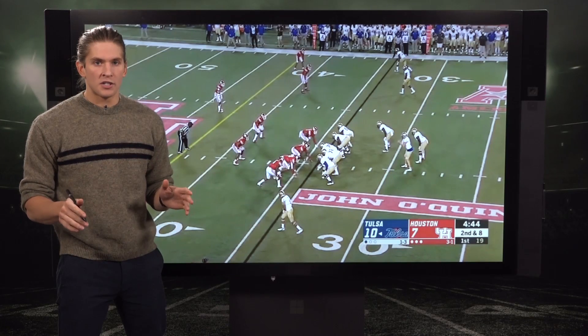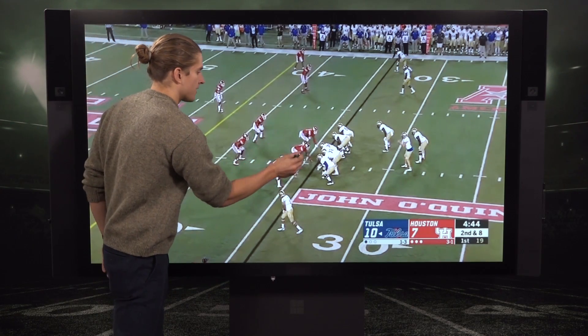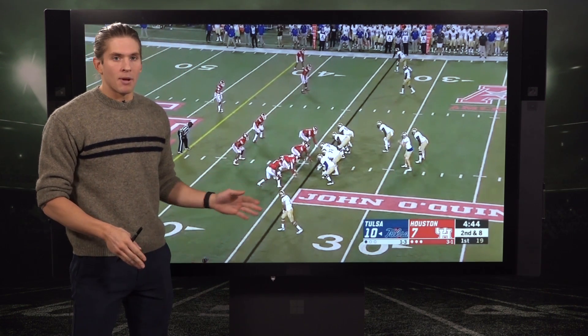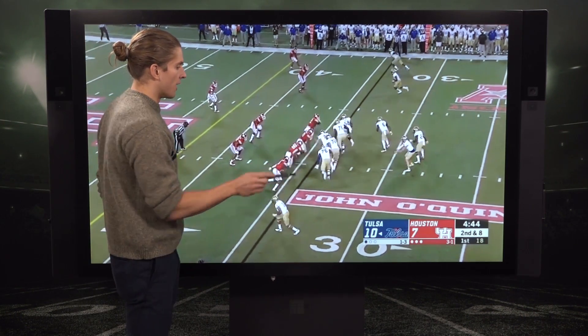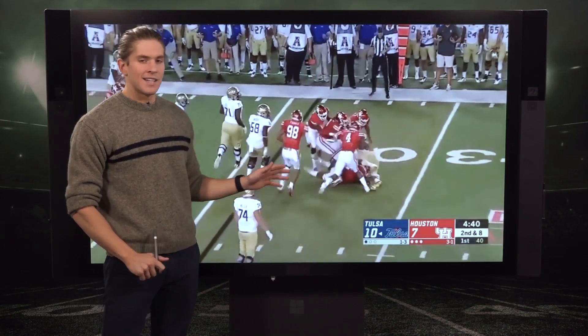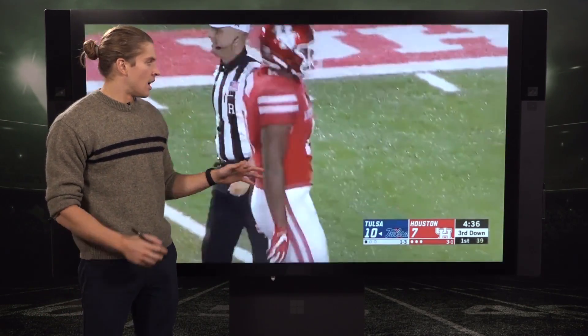The freakish physical ability shows up every single game. Here again against Tulsa, lined up at the nose tackle — just one step and he is around an offensive lineman, tracking down a running back. He absolutely blows this play up. He almost looks like he's traveling at a faster speed than the running back. That athletic ability is off the charts, something we've really never seen.